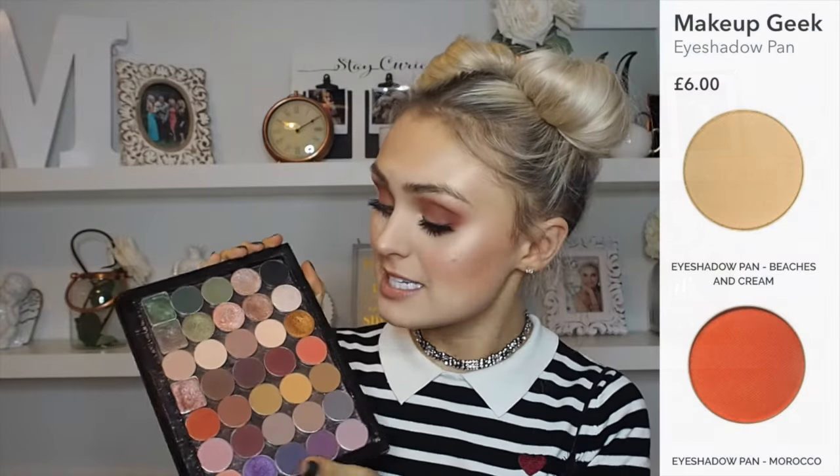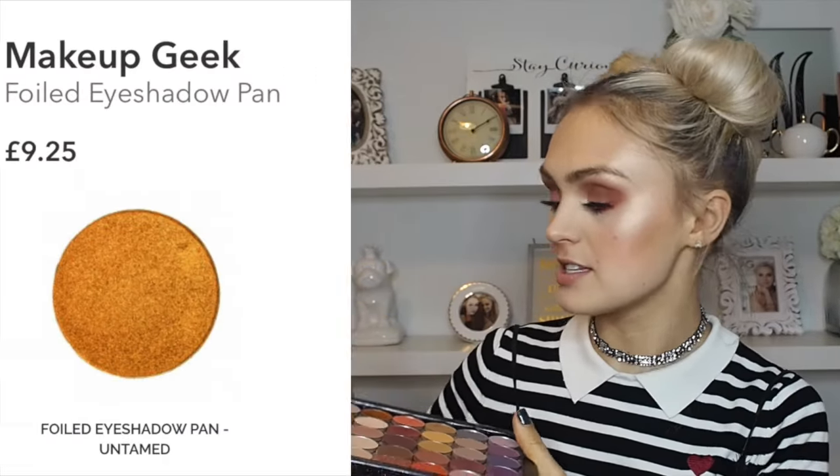My favourites are what I have on my eyes today — Beaches and Cream just to set my lid, then Morocco. I'll just swatch this golden one. They're beautiful. And then if I just swatch Morocco... now I have two dirty fingers and I need to get a makeup wipe.